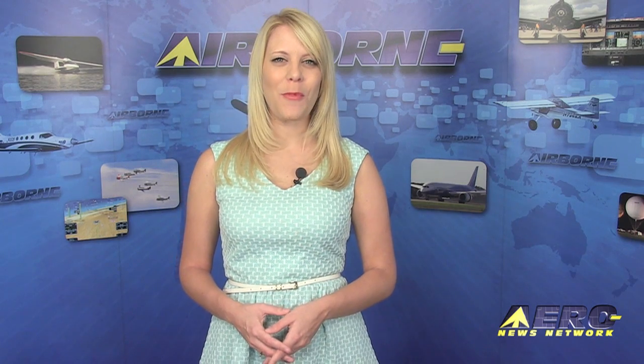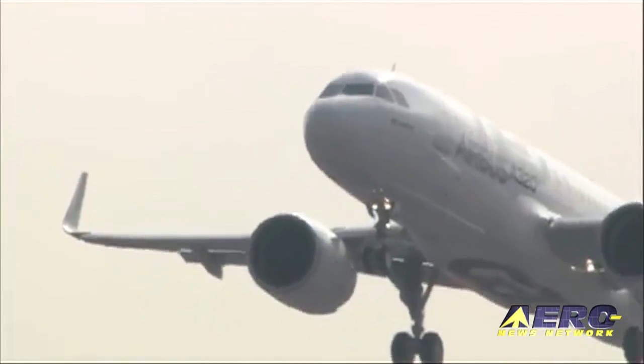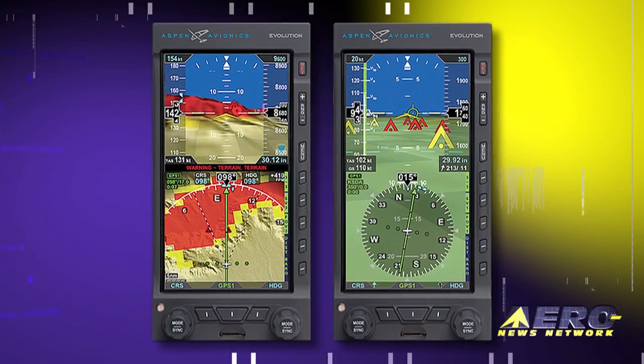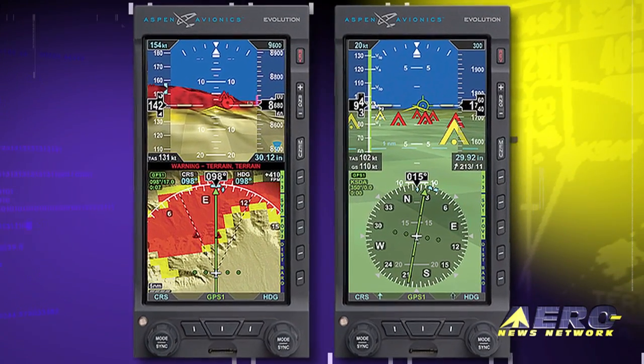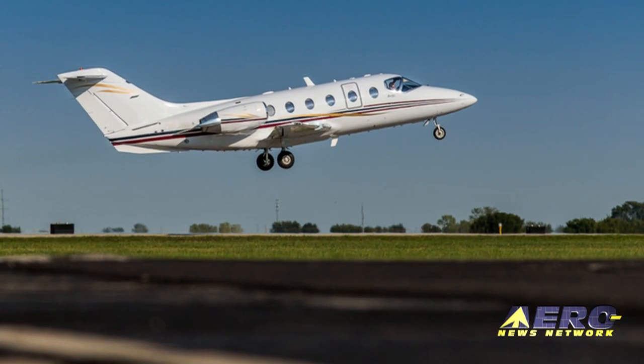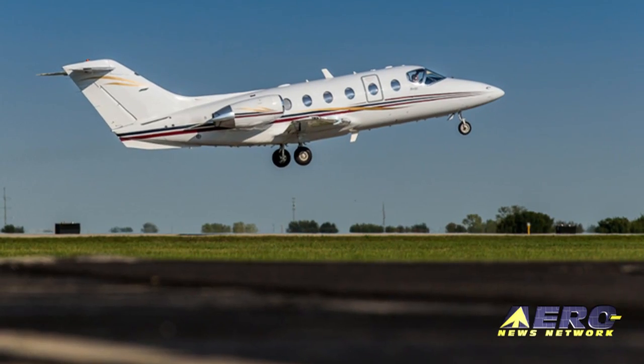Coming up on today's episode of Airborne: the Airbus A320neo made its first flight Thursday morning. The FAA approves Aspen synthetic vision trial period, and Garmin completes first flight of the BeechJet 400A featuring G5000.